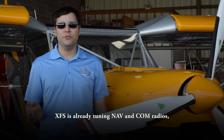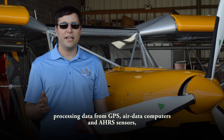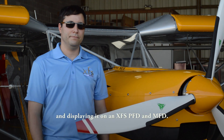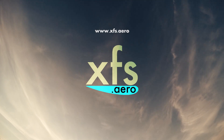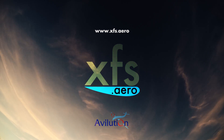XFS is already tuning NAV and COM radios, processing data from GPS, air data computers, and AHRS sensors, and displaying it on an XFS PFD and MFD. Come see how XFS is improving safety and flexibility while driving down the cost of avionics. Or come visit us at www.xfs.aero.